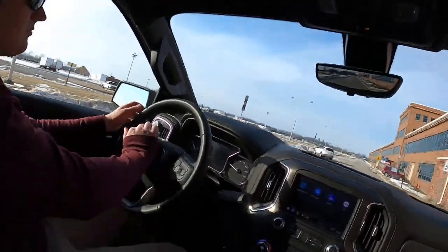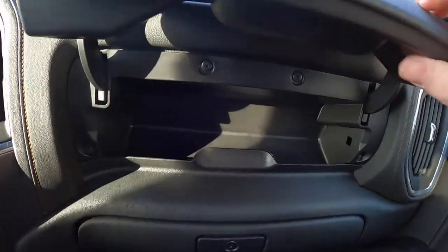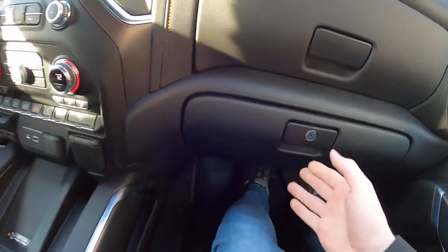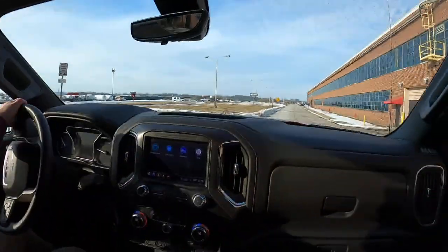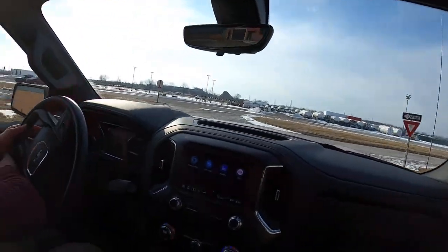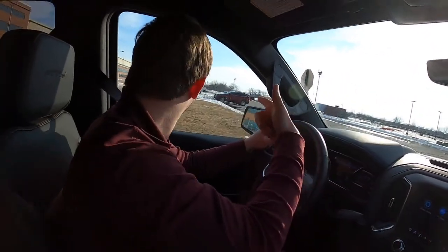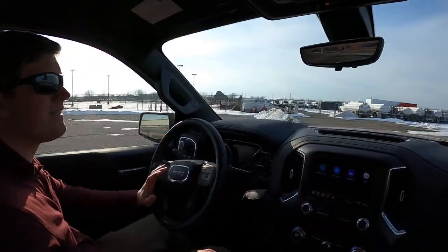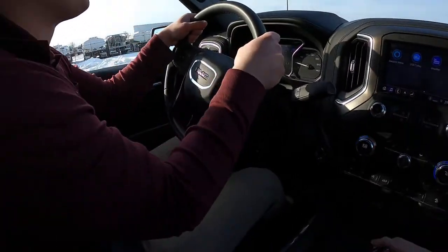Checking the interior — it seems pretty standard, just generic for this trim. You get the nice big screen, but we don't have the big fancy upper-level stuff. Someone in the chat wants us to find a Tesla and roll coal on it — very different kind of off-roading. Let's go try some snow.